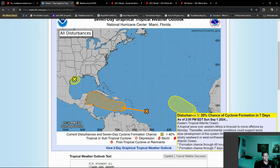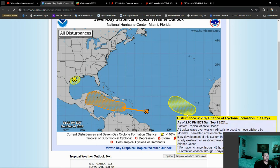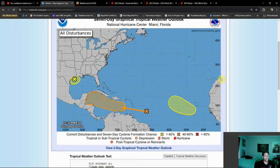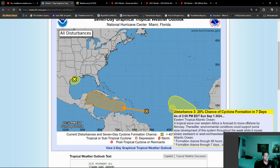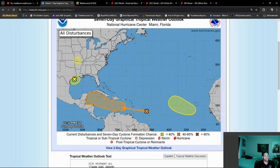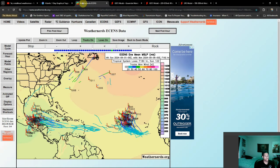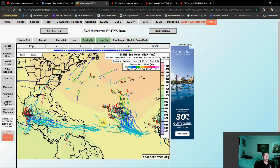But the environment here is relatively favorable in comparison to the main development region where this third disturbance is. I don't give this a great chance of developing — it can happen if that Saharan dust backs off. The dry air has been choking out systems that have had any sort of shot at developing, and hence why we've had such a below-average season. At least that's my thoughts. There are other factors in play, but I mainly think that's going to be the big reason why we haven't had a big season like previously forecast.